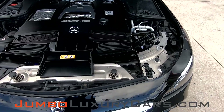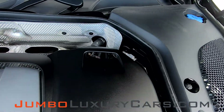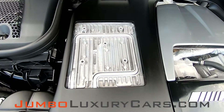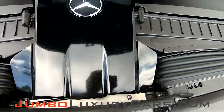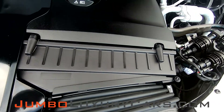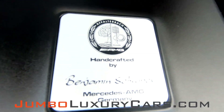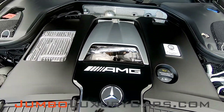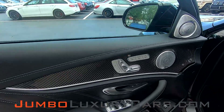Now let's take a peek under the hood. As you can see, everything seems to be in good working order. Now let's take a look inside.